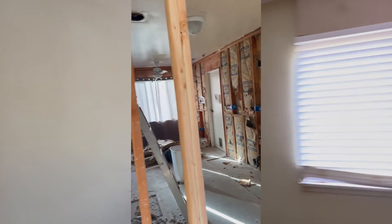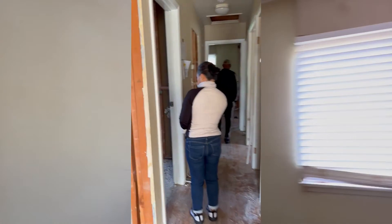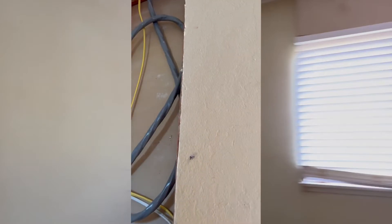Here's the kitchen — not much has been done in the kitchen besides the demo. In the dining room, we stripped that all the way behind the insulation. Let's go down the hallway.